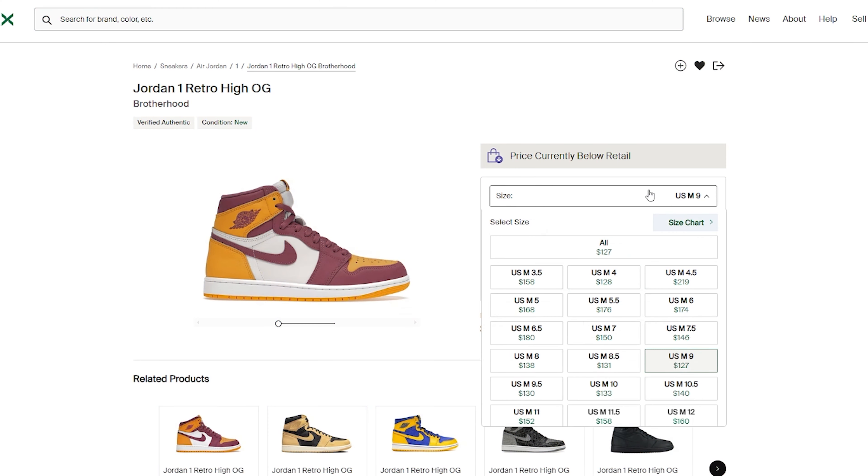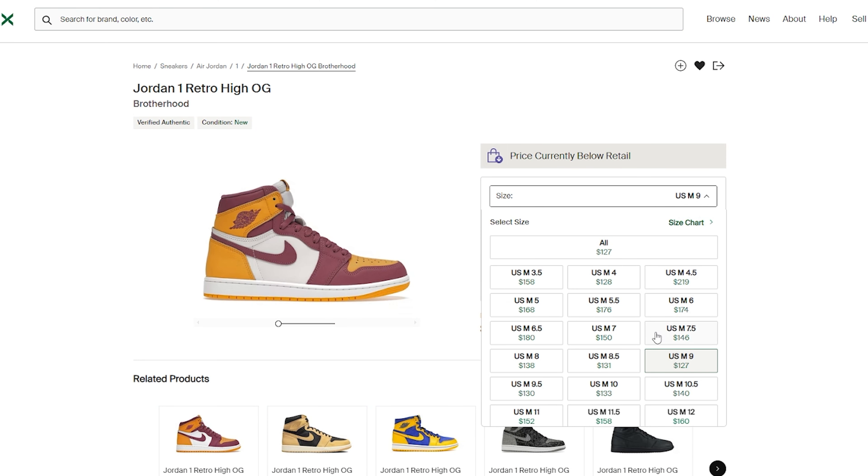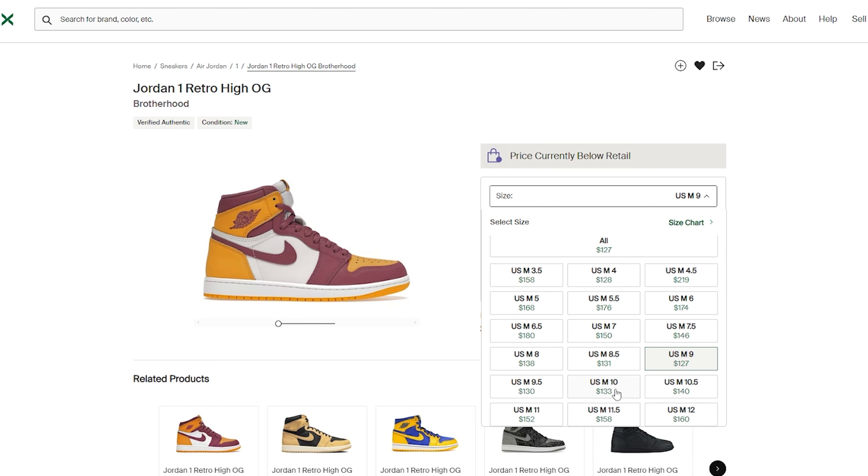The big thing about this sneaker is that you can go on StockX and in my size grab it for about $130 to $138, which after fees, tax, and shipping is still under retail. That's absolutely insane — you can literally go buy this shoe on StockX or GOAT and legitimately pay under retail. I paid around $170 retail, so about $180 with state tax. It's crazy that you can pick up this Jordan 1 High for that price.